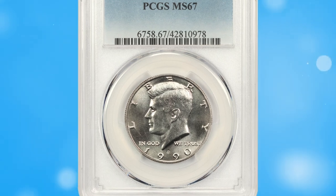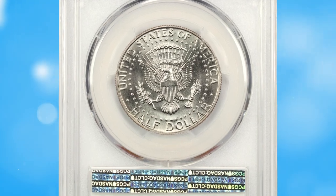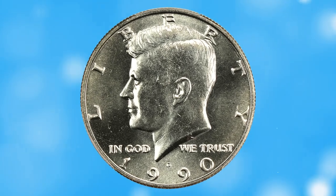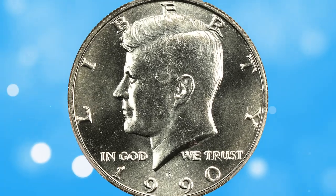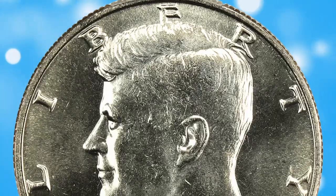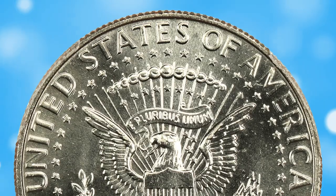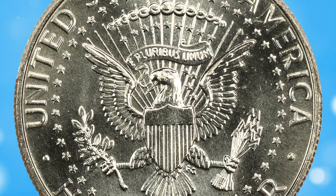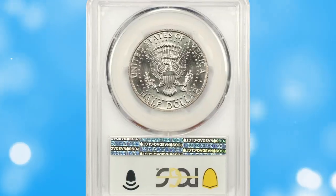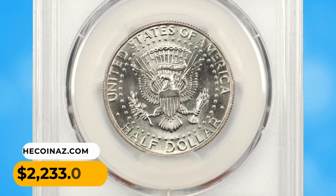Number 12: 1990-D Kennedy half dollar in MS67 condition. According to Jaime Hernandez from PCGS, the 1990-D Kennedy half dollar has one of the higher mintages for the series — usually Kennedy half dollars with mintages of 20 million or higher are considered very common. However, in gem condition the 1990-D has proved to be scarcer than many issues in the series. In MS67, fewer than 20 are certified with none numerically finer. This elusive 50-cent piece sold for $20,233.